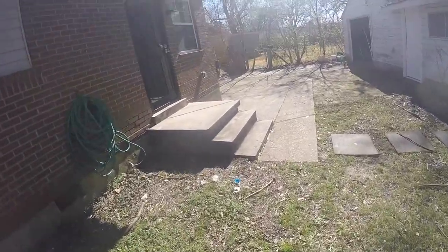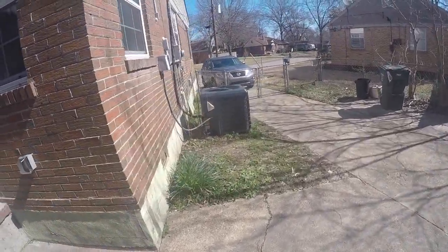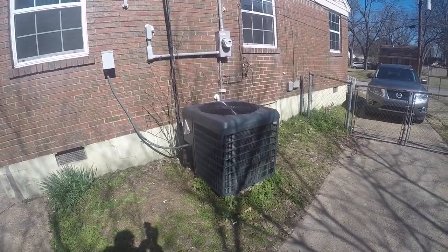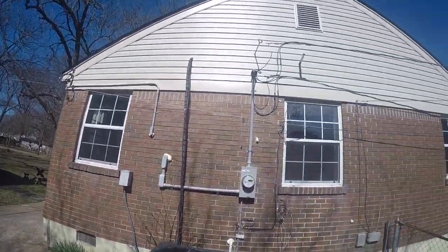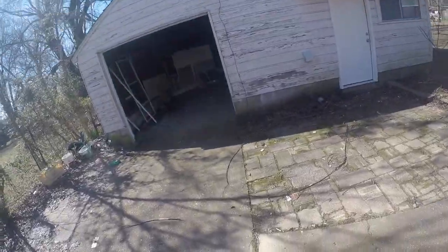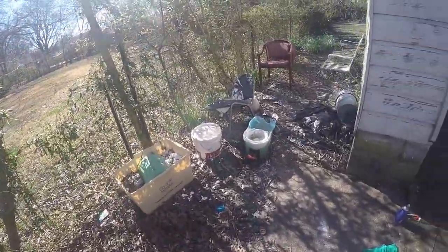Right through to check the side — the air conditioning unit is in place, and structurally everything looks good in the back. Looks like we're good on the storage. There is, like I said, a lot of trash and stuff laying about that needs to be cleaned up, but other than that we seem to be in pretty good shape.